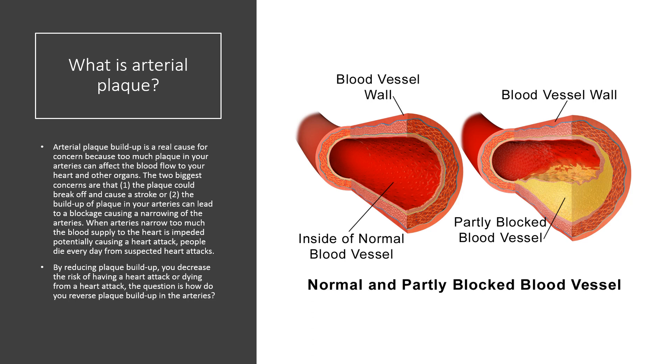People die every day from suspected heart attacks. So by reducing plaque buildup, you decrease the risk of having a heart attack or dying from a heart attack. The question is, how do you reverse plaque buildup in the arteries?